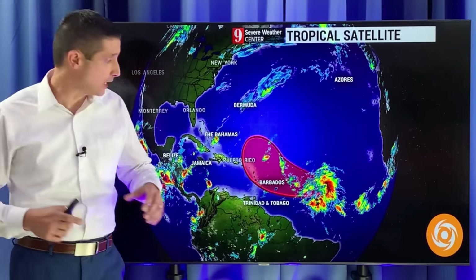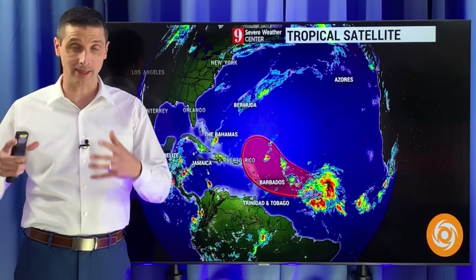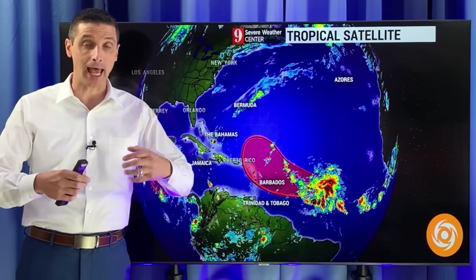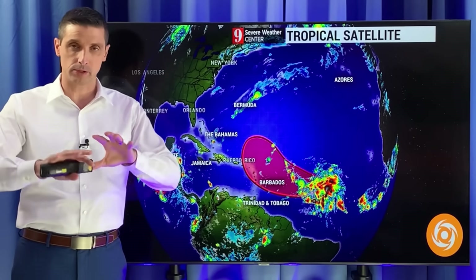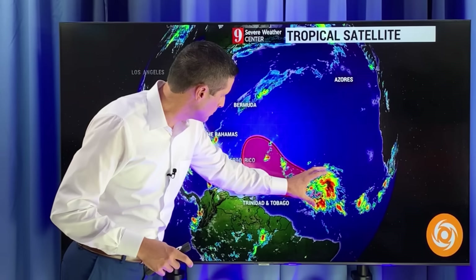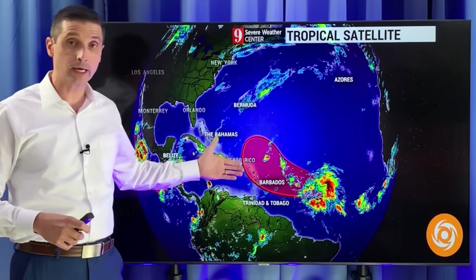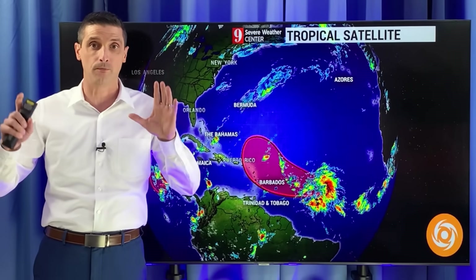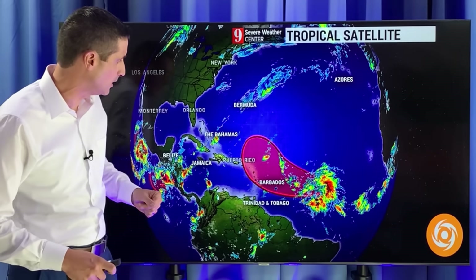Thank you very much for joining me. I'm meteorologist Brian Shields, on this Tuesday watching this disturbance. I believe at this point it's more likely that it moves into the Caribbean as a weaker system. That's how it stands now. We know there's big differences in the models and what's going on in the environment — we're watching all of that together. But as it stands now, it looks like this will slide closer and closer to the Caribbean and eventually bring in some rain. I'm hopeful it brings some welcome rain and doesn't become a strong system.